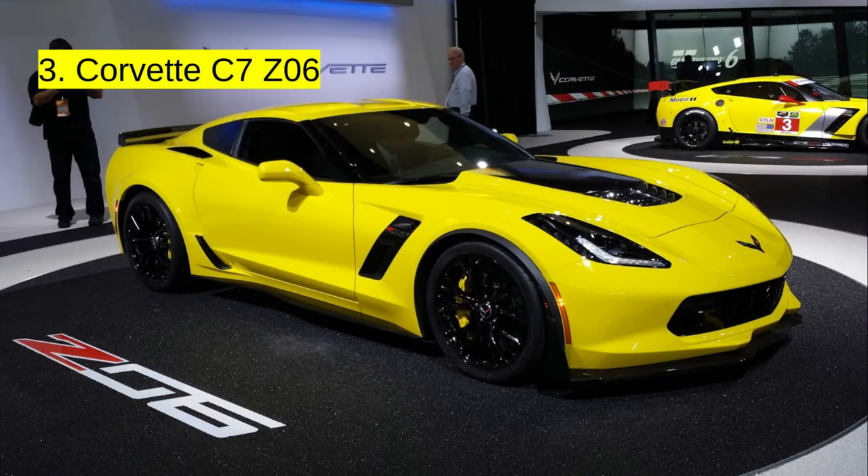At number 3, we have the Corvette C7 Z06. This is one of my favorites. It even won the World's Greatest Drag Race in 2015. So yeah, this one's number 3.